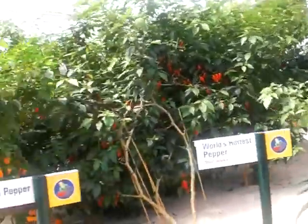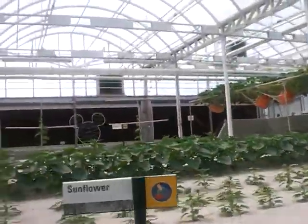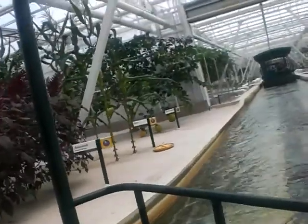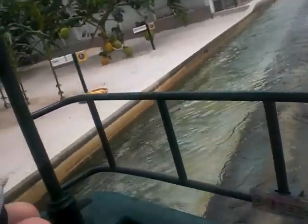There are sunflowers. Oh, look at Mickey Mouse! Look at the corn. A nine-count lemon.